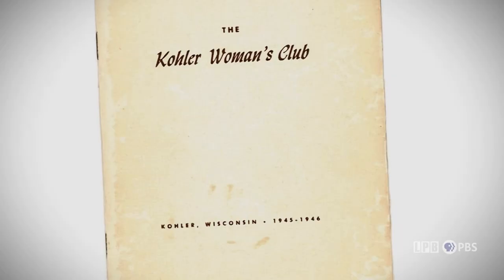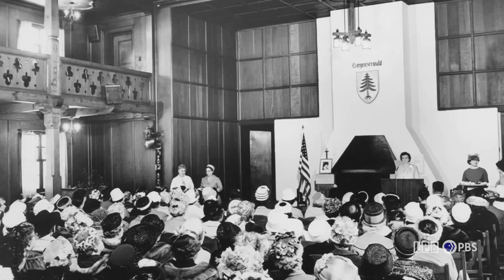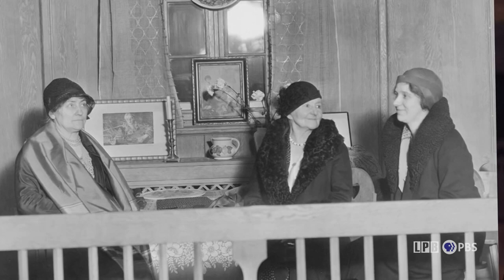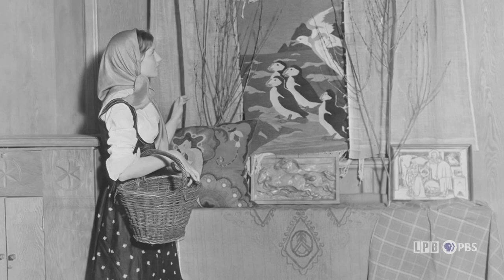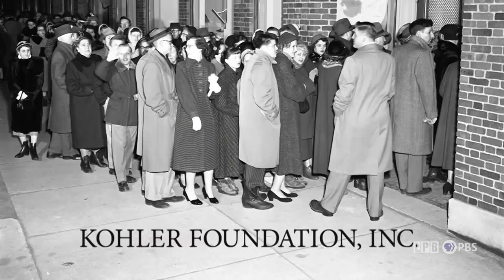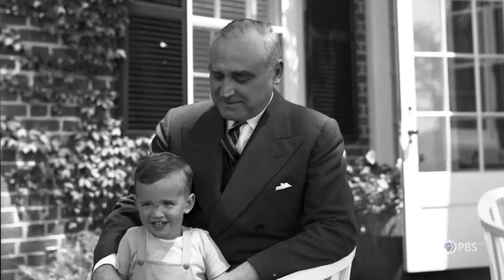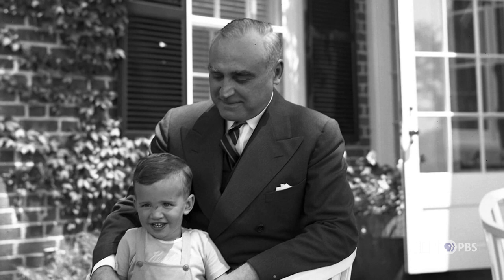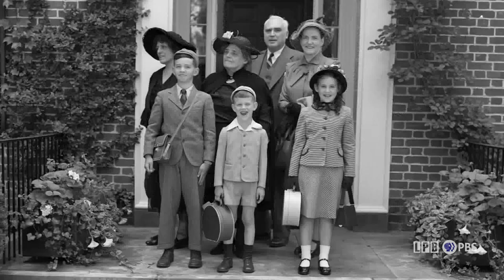Marie Christine Kohler started the Women's Club, which then activated the Kohler Foundation in 1940. The Women's Club was focused on providing a better life for young people. The Kohler Foundation was focused on the arts and education, created by Marie, Evangeline, and Lily Kohler, their brother Herbert V. Kohler, and O.A. Kroos, who was a senior executive at Kohler. That's how the foundation began.